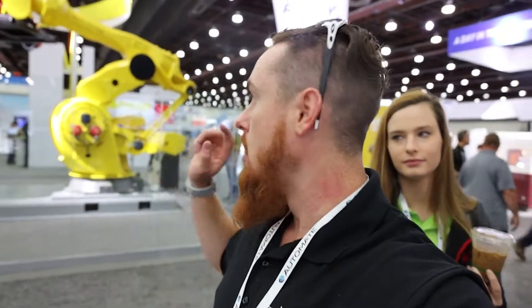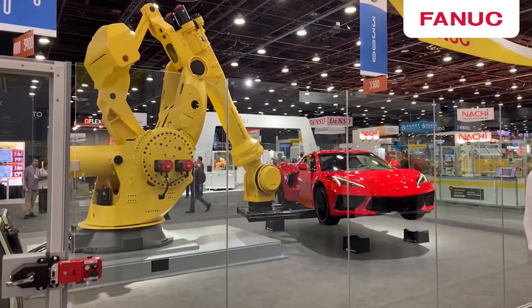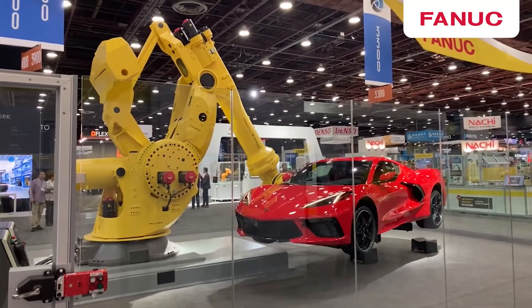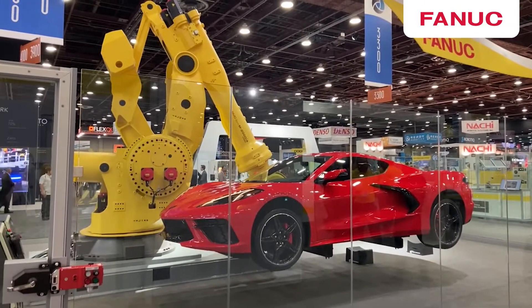All the major players are here right now. Here we have the FANUC booth. This is the biggest robot in the world right now — it's the M2000iA. The payload is 1700 kg, which is roughly around 3,500 pounds.